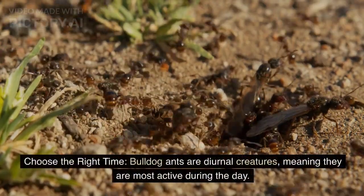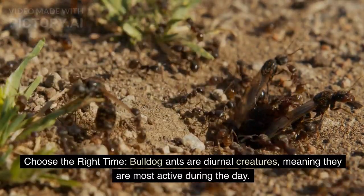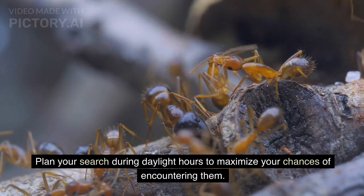Choose the right time. Bulldog ants are diurnal creatures, meaning they are most active during the day. Plan your search during daylight hours to maximize your chances of encountering them.